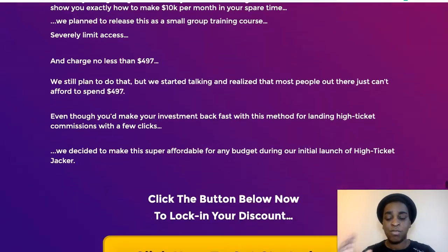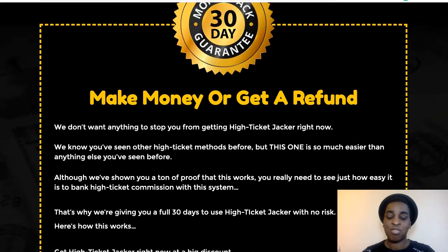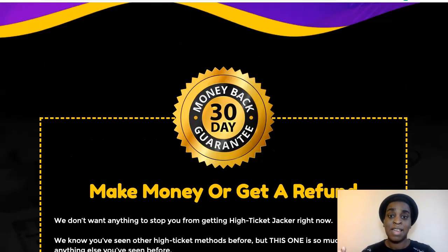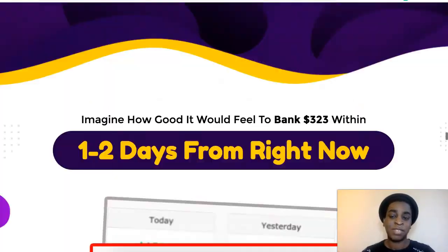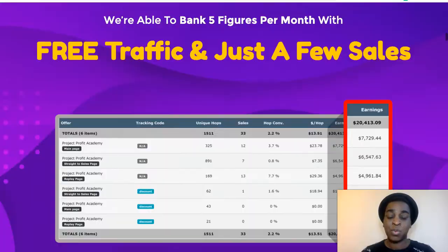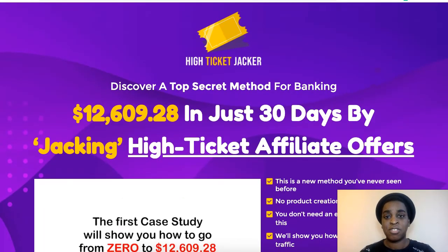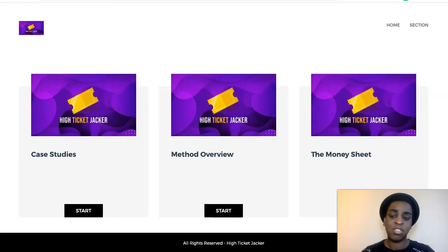But it's all about doing the work — this is no push-button or anything like that. And as always, you have a 30-day money-back guarantee. It's a no-brainer. As I said, it's $10 when it goes live May 21st at 10 a.m. Eastern Standard Time. So let's go inside the members area.